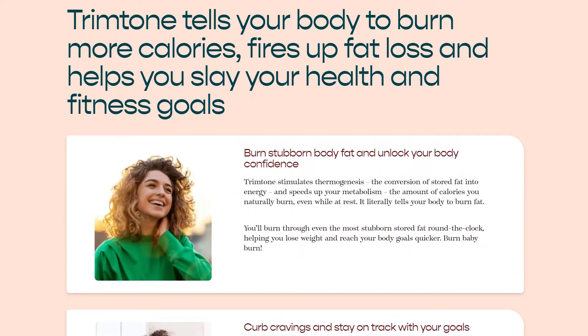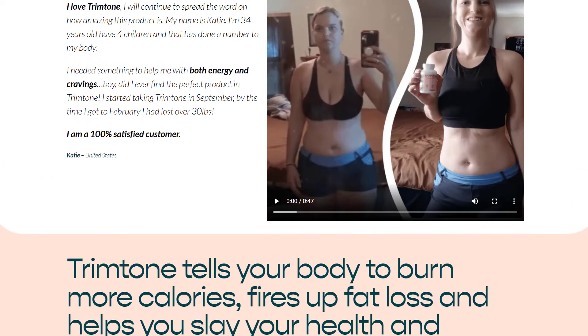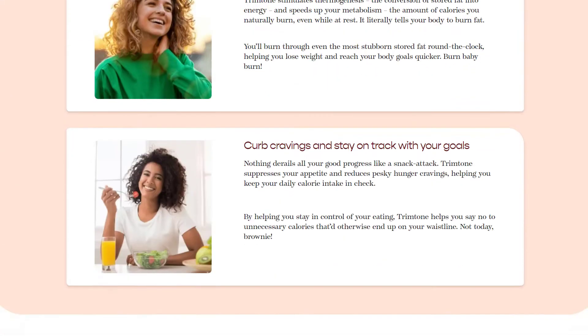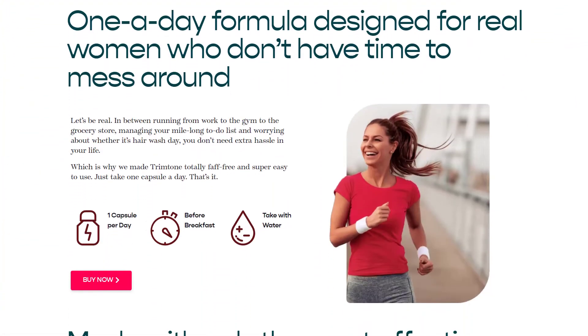First of all let me introduce myself. I'm Rachel and I'm an expert in health products sold on the internet. It's my job to contact the owner and the scientists who created the product to investigate whether it is safe and if it really works. I'm recording my computer screen right now where you can see the Trim Tone official website.